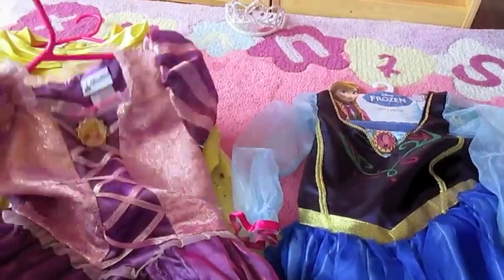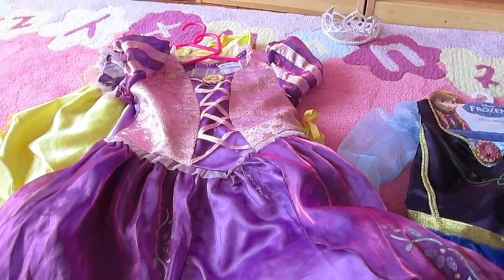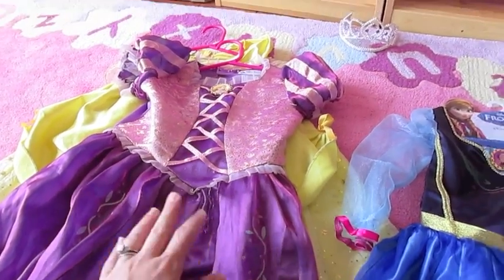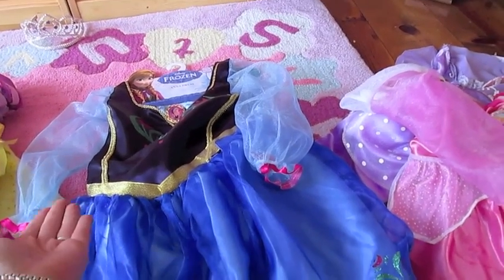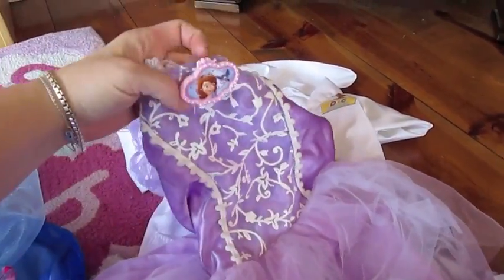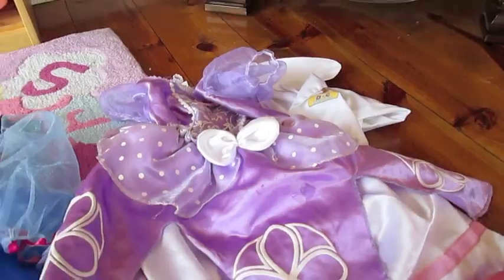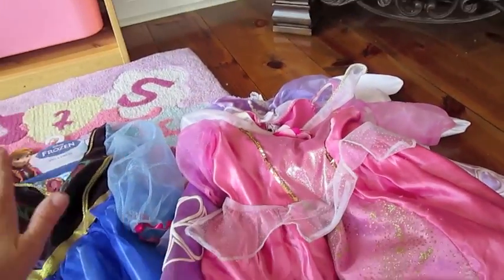It really comes down to a personal decision. If these dresses are in your price range and your kids are going to use them a ton — like mine who are in them daily — then you should definitely look at investing in the Disney theme park dresses. They are more intricate and better quality. If it's more occasional use or literally the only place you can find a character is Target, then the Target dresses are the way to go. We have the Sleeping Beauty dress, the Sophia set — which has held up great with both girls — and Doc McStuffins. We've gotten a lot of use out of all these and they've held up well for the price.